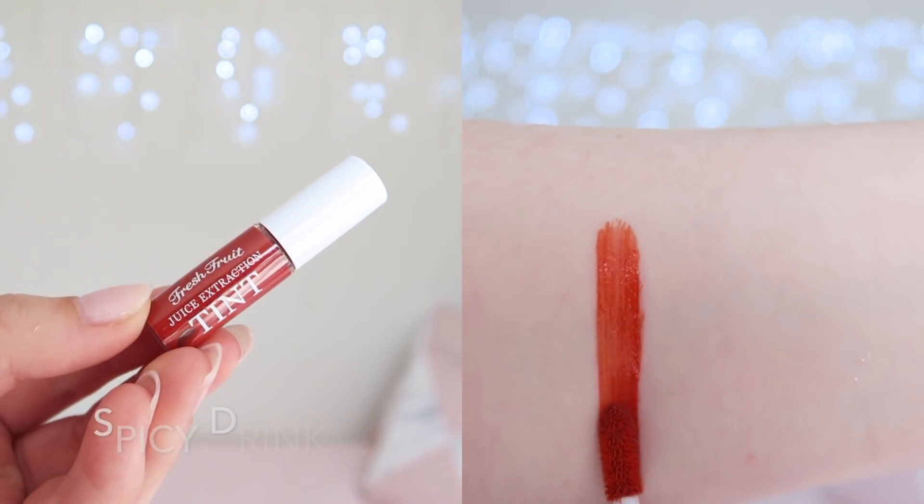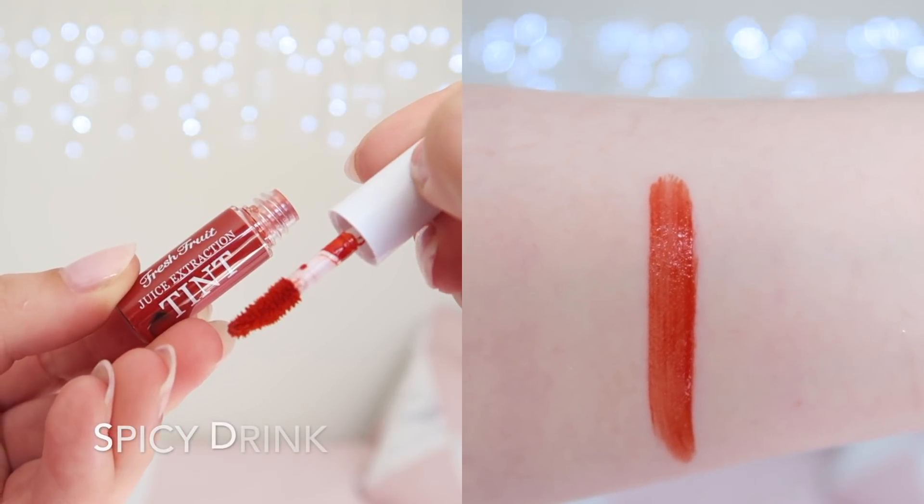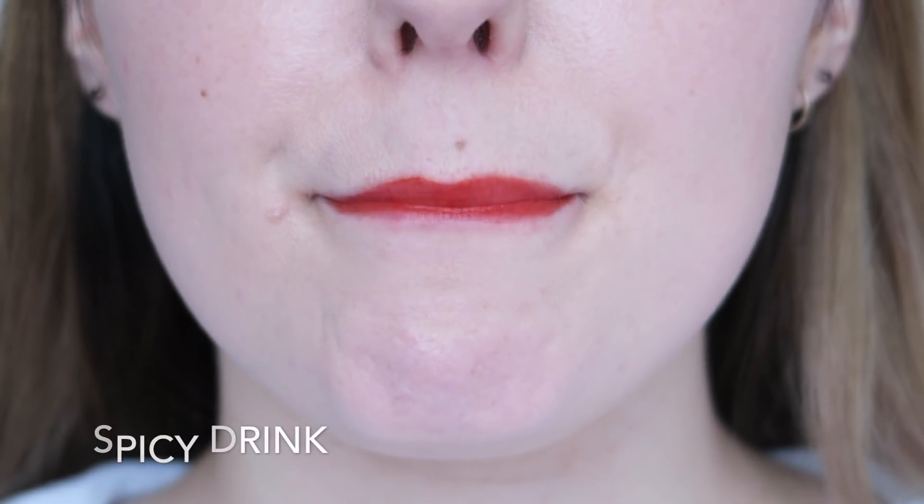Spicy Drink is a muted warm-toned red shade. This is a very pretty shade on my skin tone and one that I've worn a few times. These tints have a milky texture and dry down matte and are mostly smudge-proof. They are quite drying for my lips, so I do need to use a lip balm over the top.